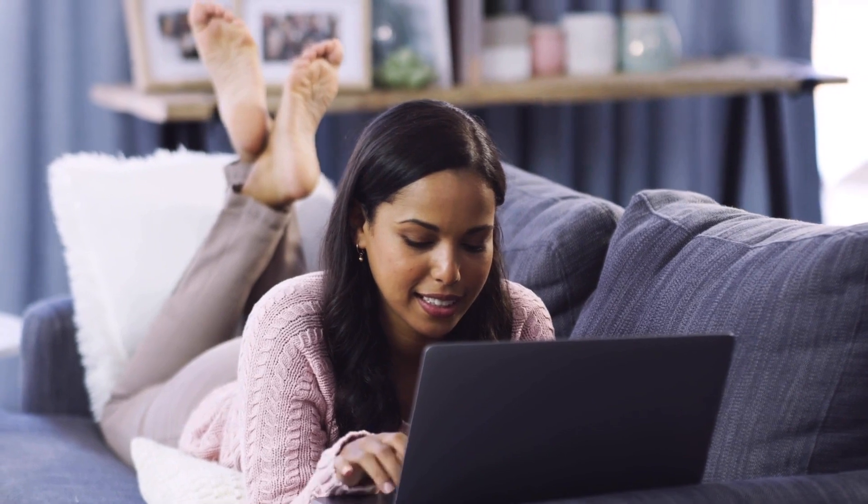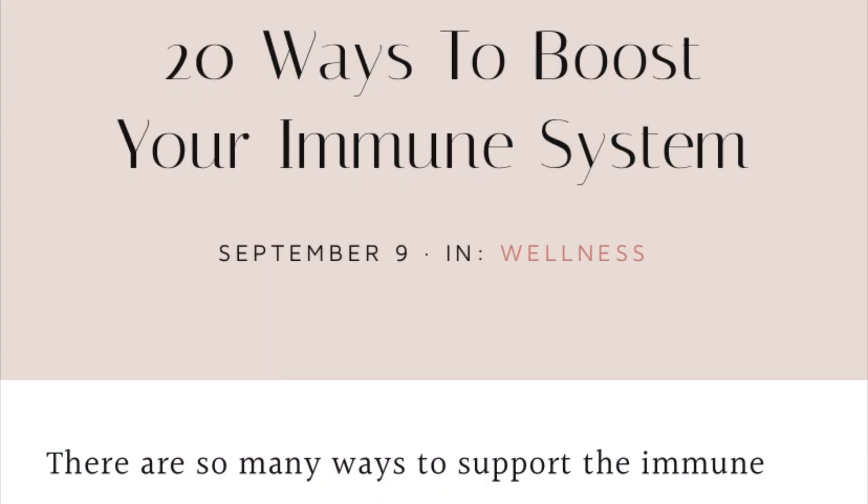On my blog, I have a related post called '20 Ways to Boost Your Immune System.' I will put a link to that in the description below.